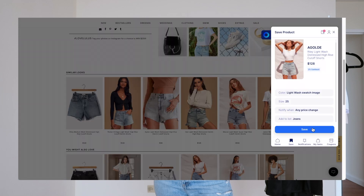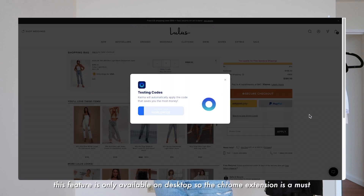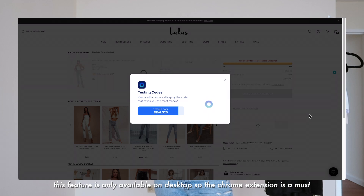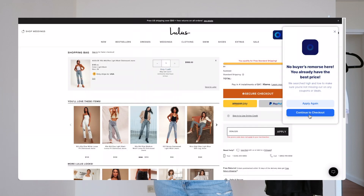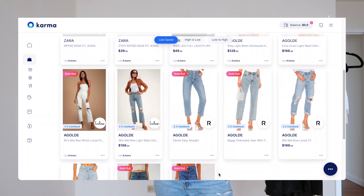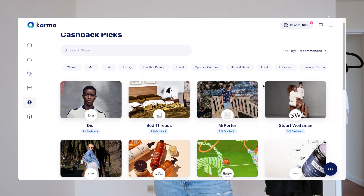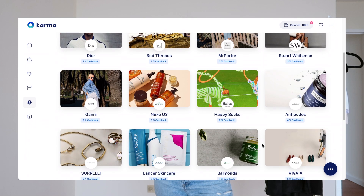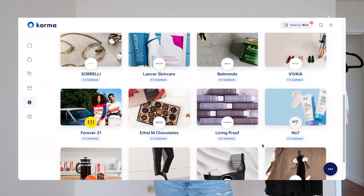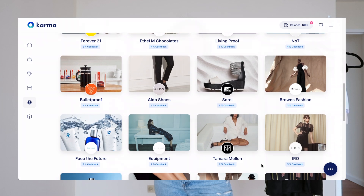Karma also uses clever tech to scan the web for coupon codes and automatically applies them at checkout, so you know you get the best price. You can also earn cash via PayPal when you shop from their select retail partners. If you're interested in any of these features, check the link in the description box and download Karma on both your computer and your phone.